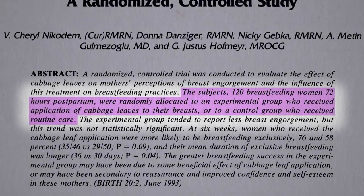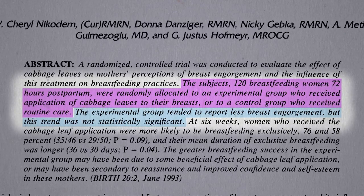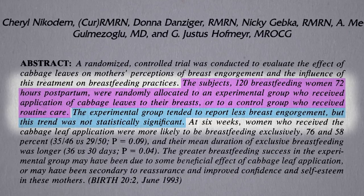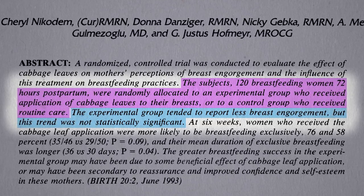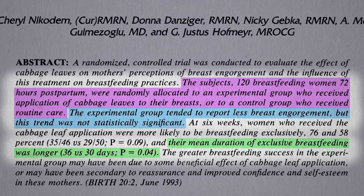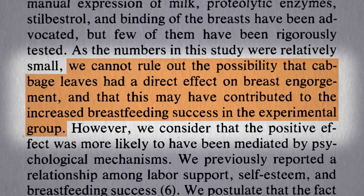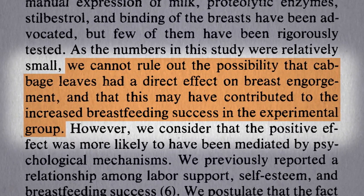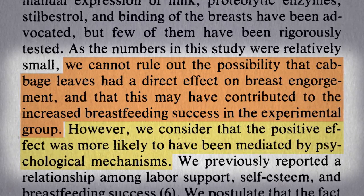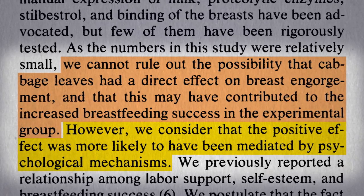120 women were randomized to apply cabbage leaves to their breasts or not. Though the cabbage group tended to report less breast engorgement, the trend was not statistically significant. However, one of the big things you care about is premature weaning, and the cabbage group did seem to be able to extend the time they were exclusively breastfeeding. While they couldn't rule out a direct effect, they considered the positive effect to be more likely due to psychological mechanisms — in other words, the placebo effect.